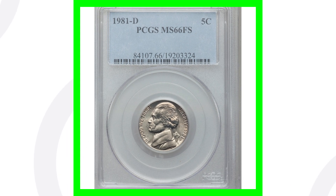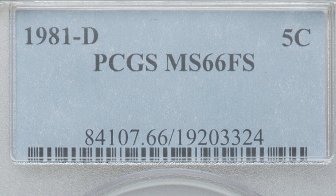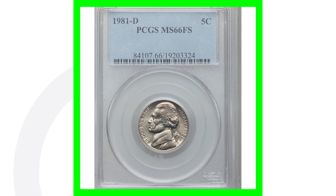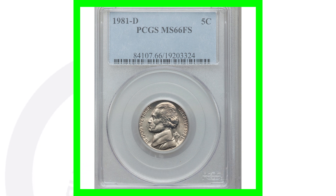If we look at a 1981 D mint mark, this nickel is graded by PCGS at mint state 66 with full steps. If you're not familiar with full steps, here's an image — you can pause the screen and it explains what full steps is. I'm also going to post a video that really goes into depth on full steps on my community tab, so watch out for that. This coin sold for over $250 because of the high grade and full steps.